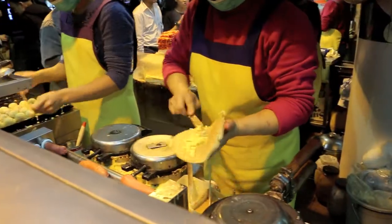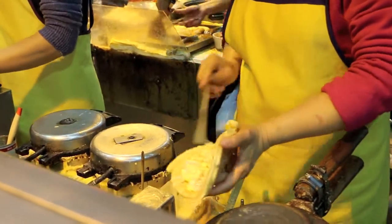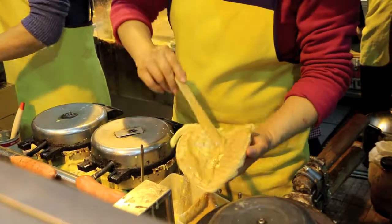This one here is a bean curd. They put the batter in the waffle maker, add butter, condensed milk, and peanut butter all over it — and it's probably my favorite thing from Hong Kong.